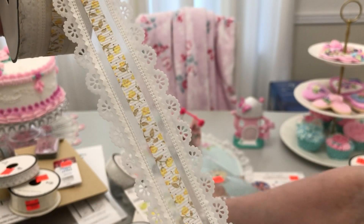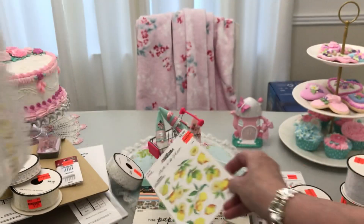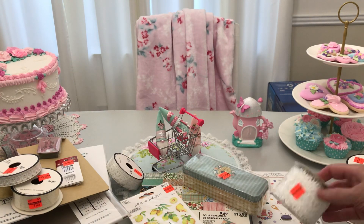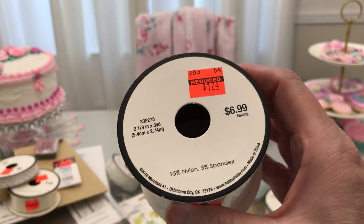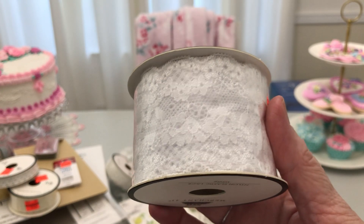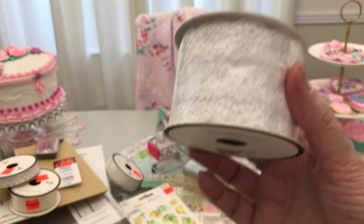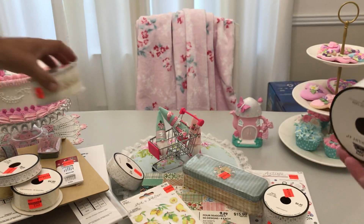Check this out, guys. Look at that — how precious is that? I was tickled to find that. Now we've got another one that's stretchy, $6.99, three yards, and it's this wider white. I like to use this with shabby chic. I think the white and the cream and the coffee-dyed ones look good together, personally.